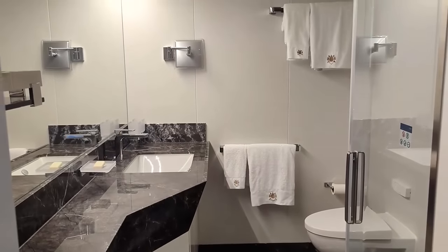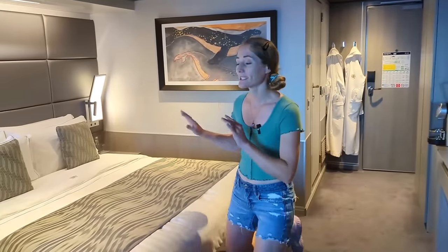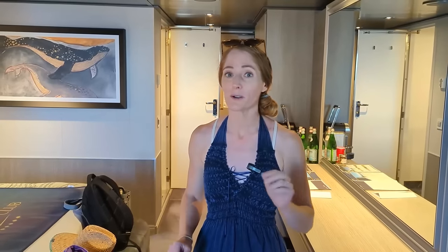So far we're really impressed with this Yacht Club stateroom. It is very spacious and it's definitely the nicest bathroom we've ever had on a cruise ship. The balcony is also a very good size. We'll show you the full tour later — right now we're pretty hungry and going to grab some lunch.